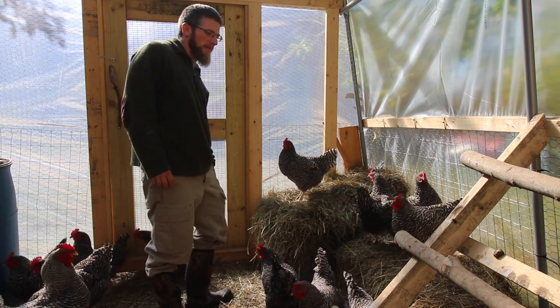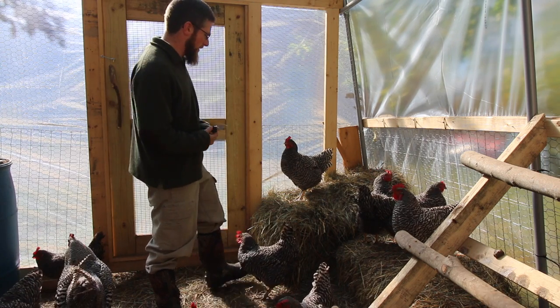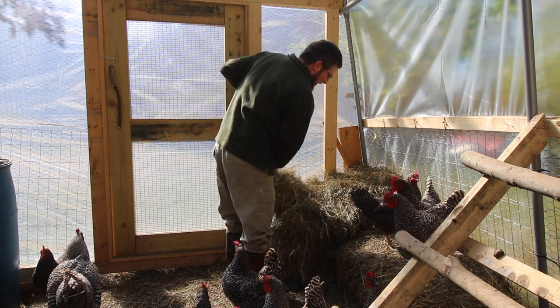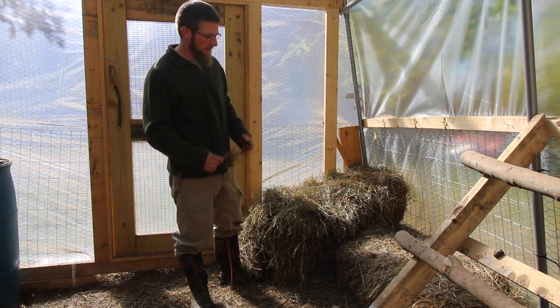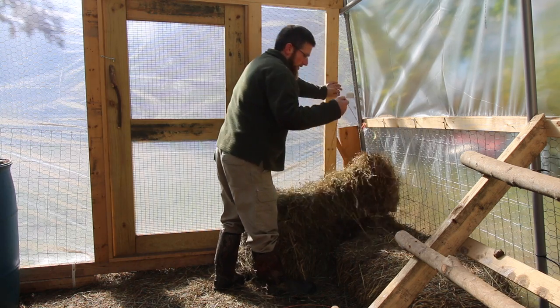So it does smell a little bit in here — kind of like a vinegary smell I would say. What that's telling me is we need more carbon. I'm just going to take some of this hay I have and spread it out and let the ladies go ahead and do their thing.